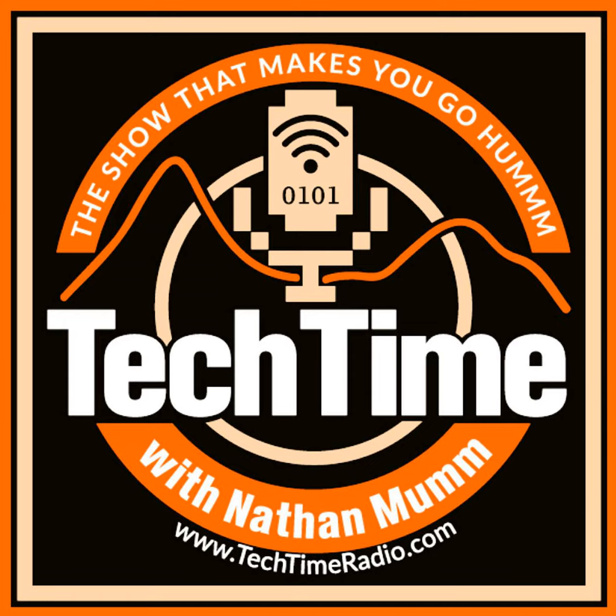When we come back, we're going to take a look at our Protect Yourself Today segment. I'm Nathan Mumm, the technology expert, along with Mike Roday, our human solution expert, and Odie, our engineer. You're listening to the show that makes you go mmm. We'll see you after this commercial break.